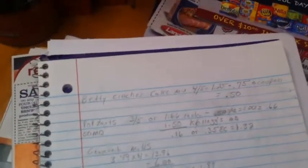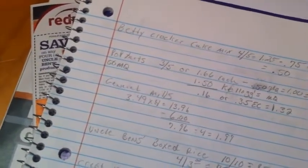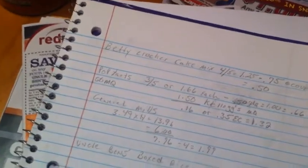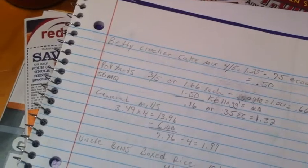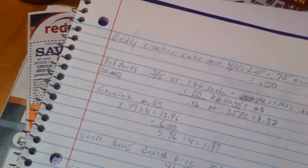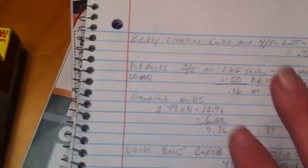First I'm going to go over some of the things I picked up. I didn't get everything on my list because I either couldn't find it or ran out of time. Anyway, this week is August 18th through August 24th.